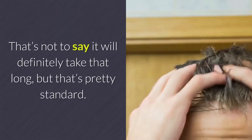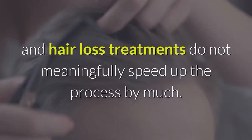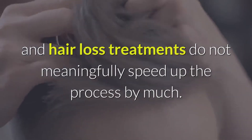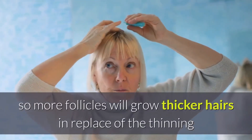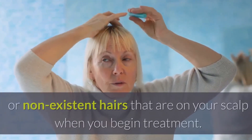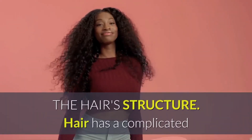That's not to say it will definitely take that long, but that's pretty standard. Even healthy hair grows slowly, and hair loss treatments do not meaningfully speed up the process by much. What they do is improve the function of your hair follicles, so more follicles will grow thicker hairs in place of the thinning or non-existent hairs on your scalp when you begin treatment.